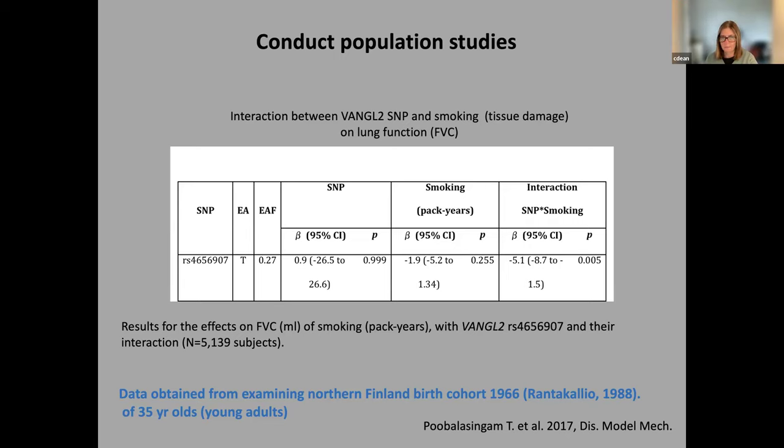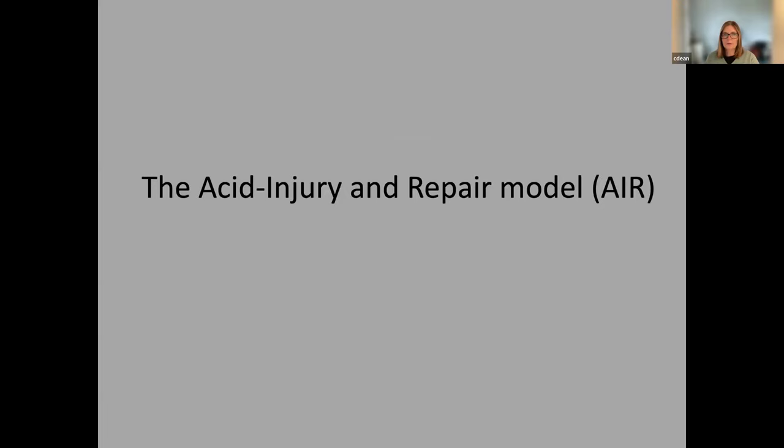There was an interaction between this SNP and smoking, which meant you were more vulnerable to lung damage than those who did not have this SNP. This was done using a birth cohort of adults who were all the same age. But what we were lacking was a model that really allowed us to see what was going on, because the lungs are deep within the body and hard to image — and this is where tissue slices have really come into their own.